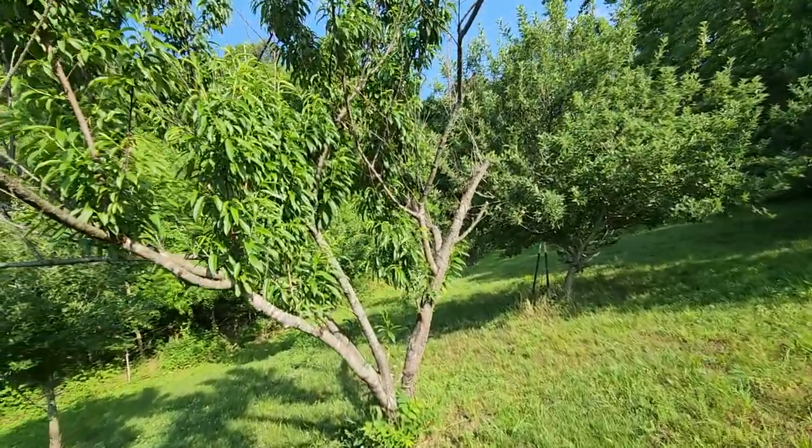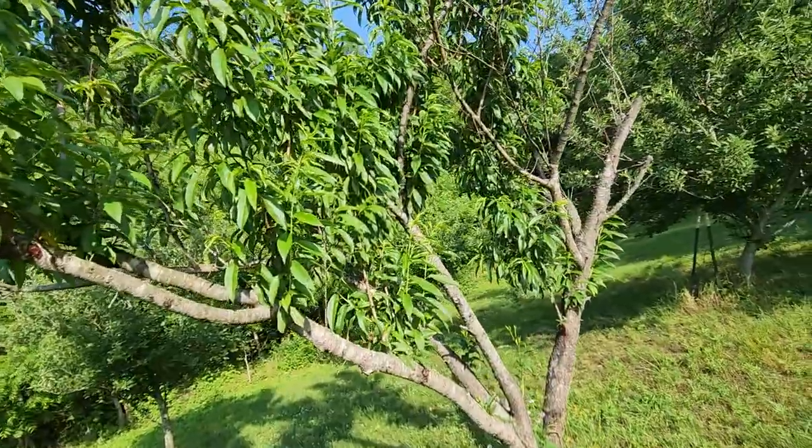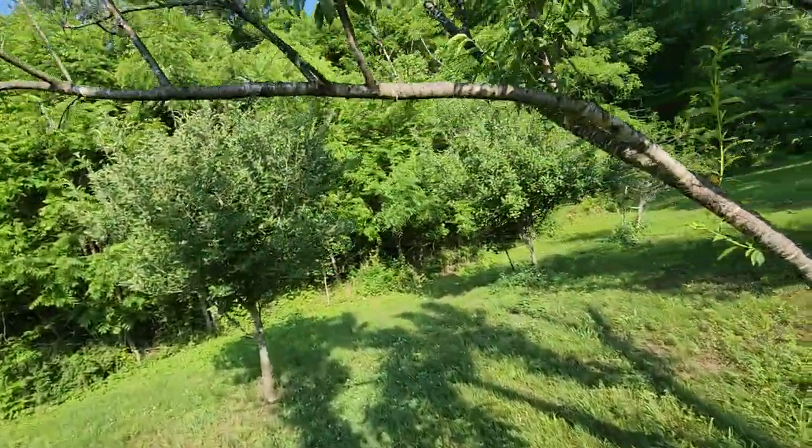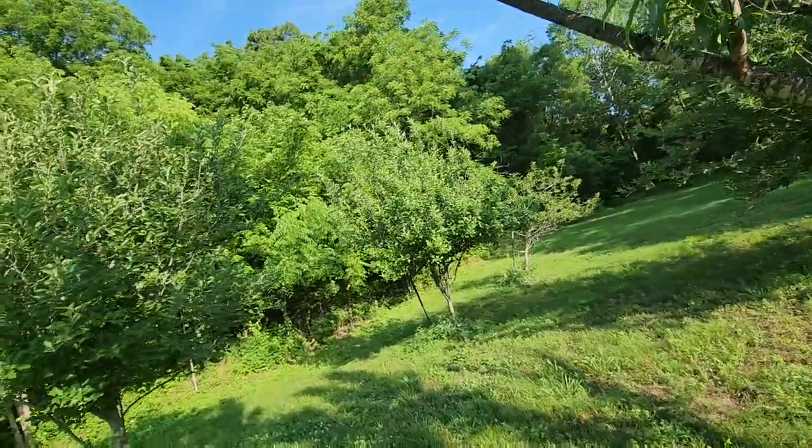This old fig tree here — I do not see a single fig on it. What is going on?